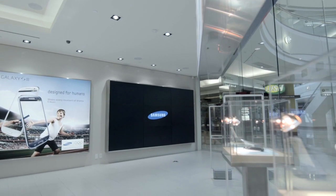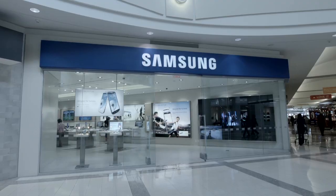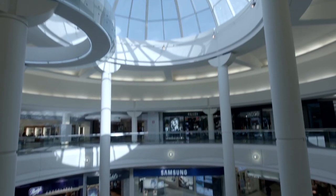Lastly, the store will soon feature larger group learning sessions, which will occur at the front of the store with the LFD wall as the presentation screen. This visual will certainly send a strong message to passing customers.